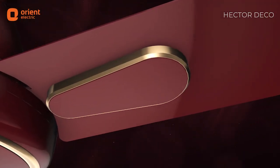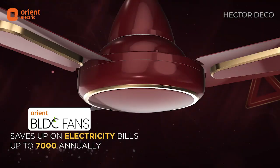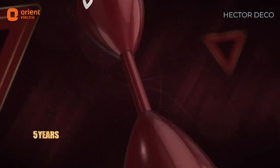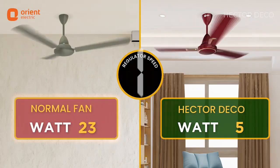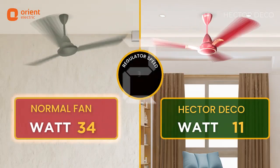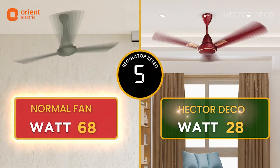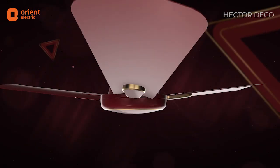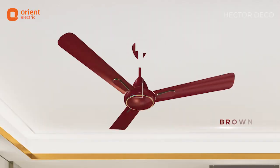Hector Deco brings you an ultimate mix of performance and intelligence with its BLDC technology, more efficient than any conventional fan. It works sufficiently on low wattage, and this stunning beauty is available in gorgeous colour combinations that add to your home decor.